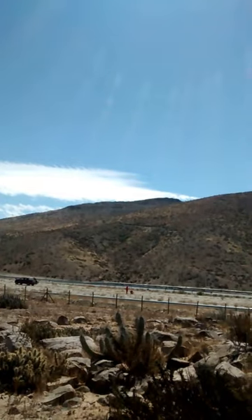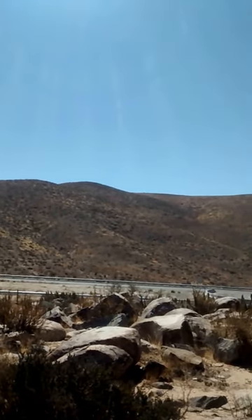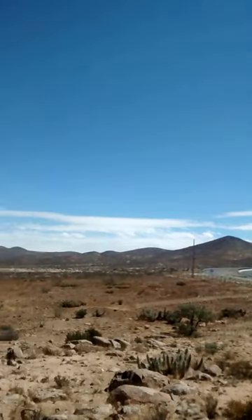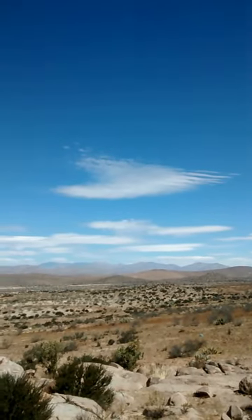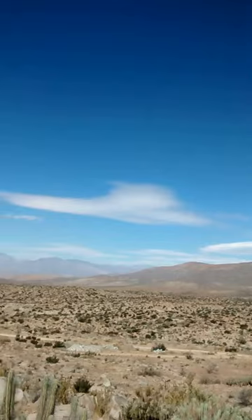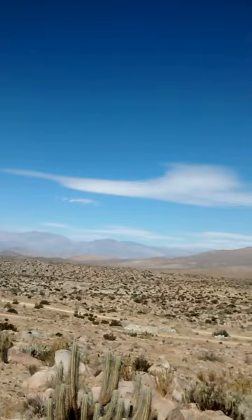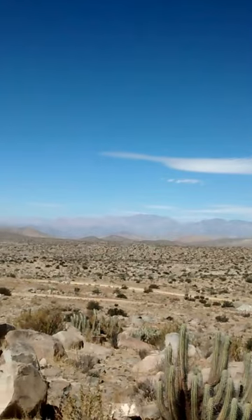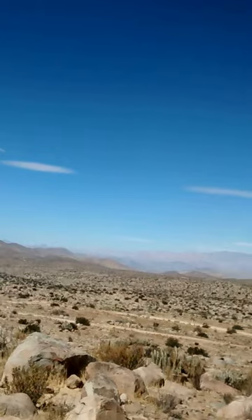Here we are at 637 km, at the end of the Ruta 5 Norte, 20 minutes to the south of Ballenar. At the bottom there is an observatory, and here we have the other observatory. This is a wonderful landscape. At this moment I am experiencing about 35 to 38 degrees of heat.